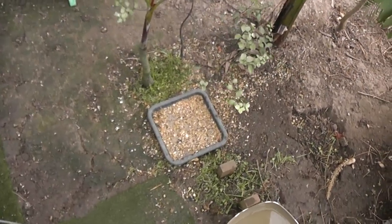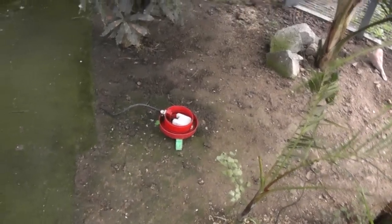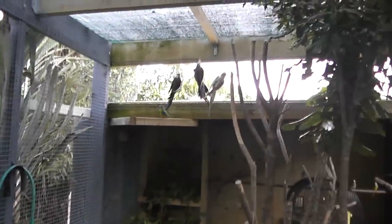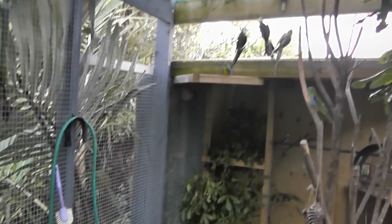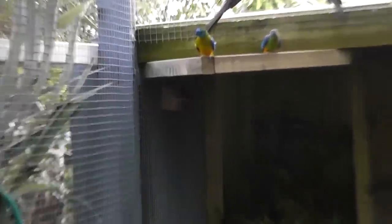There's an automatic waterer so they've always got water coming in from a barrel on the outside, which is hooked up to the spouting on the roof. There are also other water bowls scattered around, and extra food bowls hidden away in various spots.